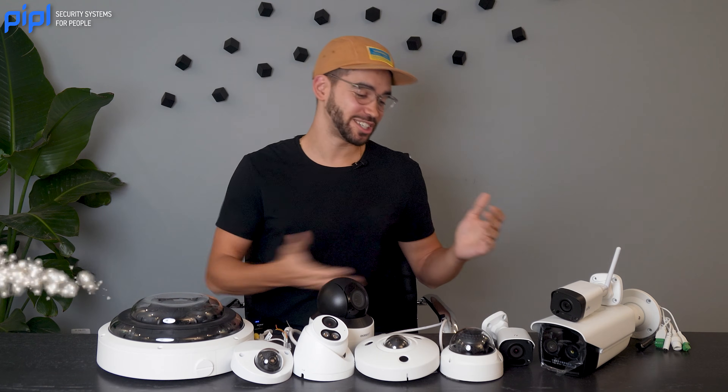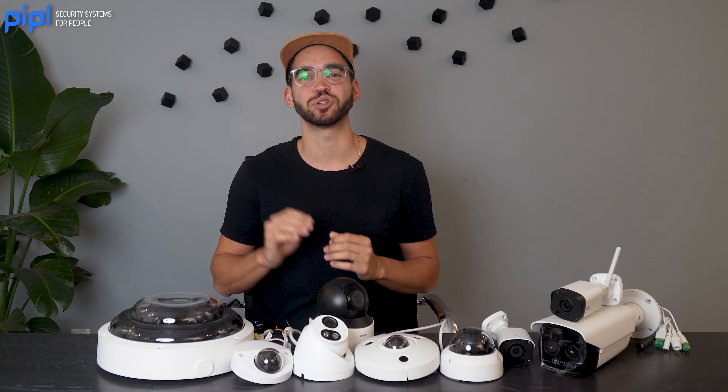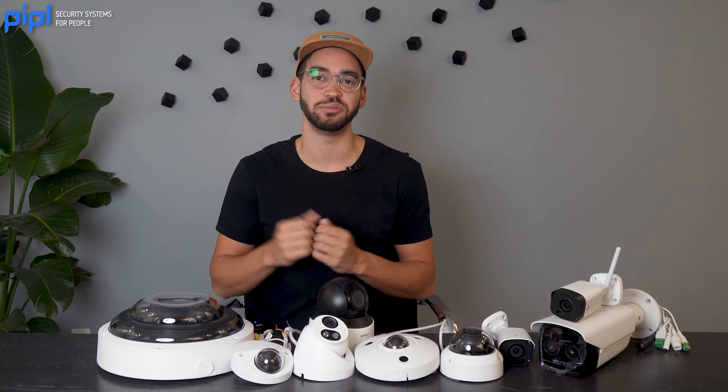Alright guys, as you can see there are several forms or types of security cameras, each designed for specific purposes and environments.